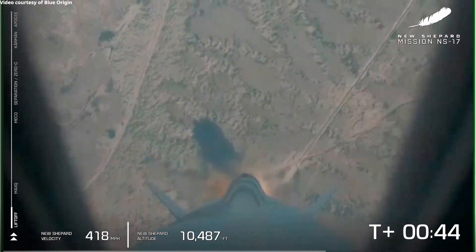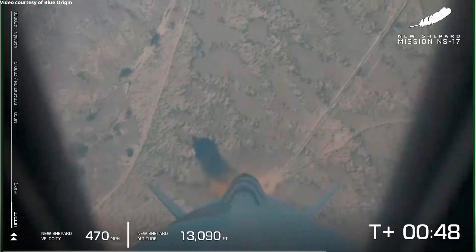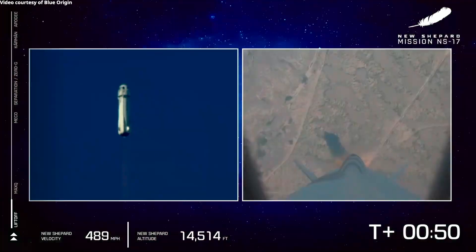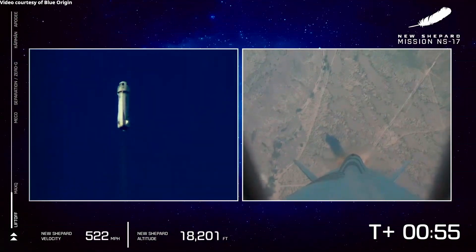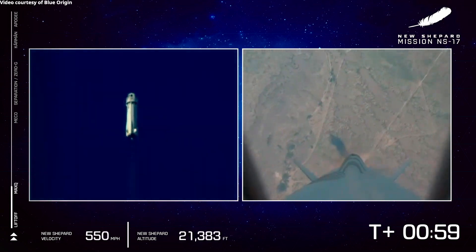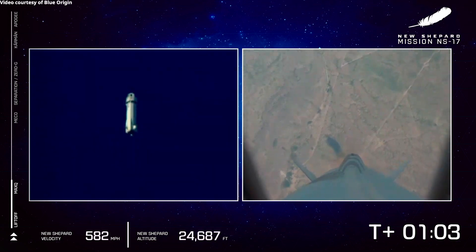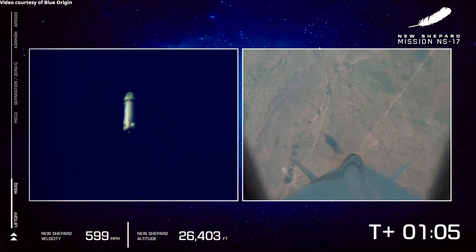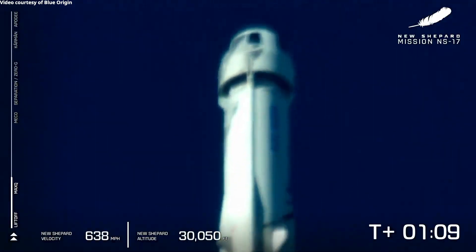In about 10 seconds here we'll be coming up on Max Q, which is the toughest point of flight for the vehicle itself. Look at her go. And we have successfully punched through Max Q, where the aerodynamic stresses on the vehicle were at the maximum.